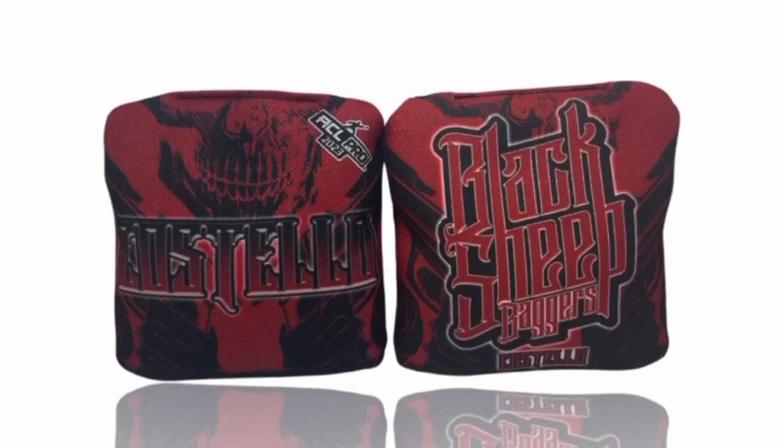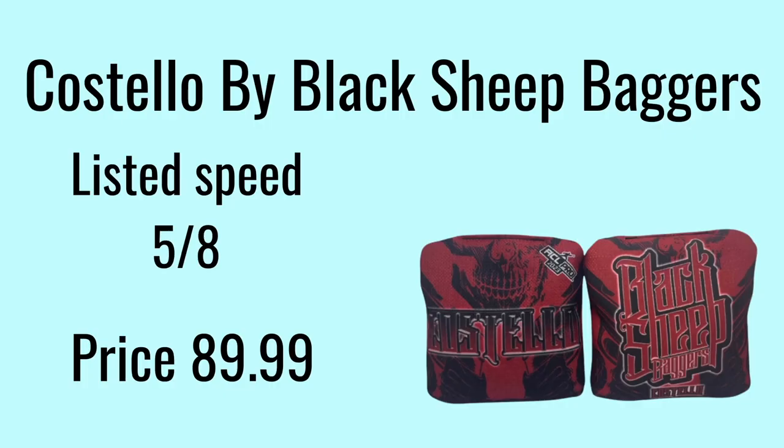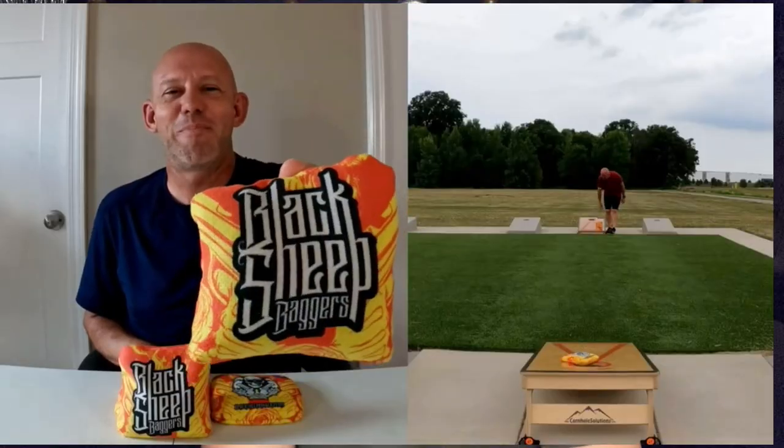Numbers 11 through 8 were a tie, so let's start with number 11. Coming in at number 11 is the Costello by Black Sheep Baggers. The listed speed is 5.8 and the price is $89.99. They are a hole-friendly bag that plenty of people rave about, and Mike's Bags has a great review on them.